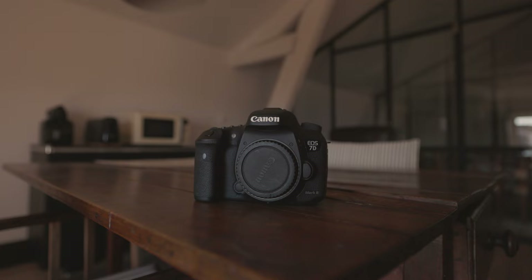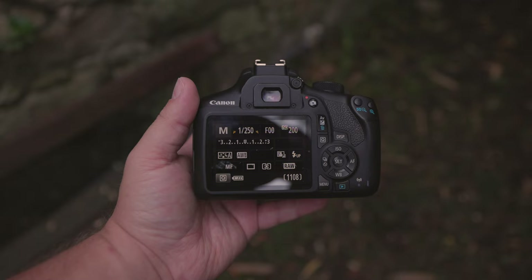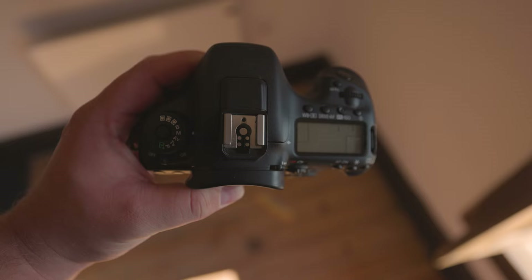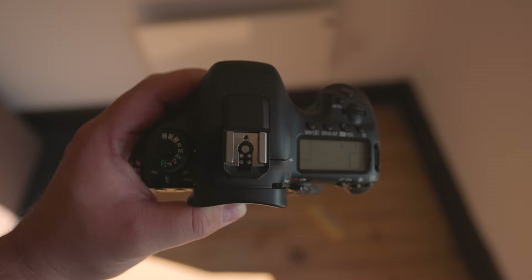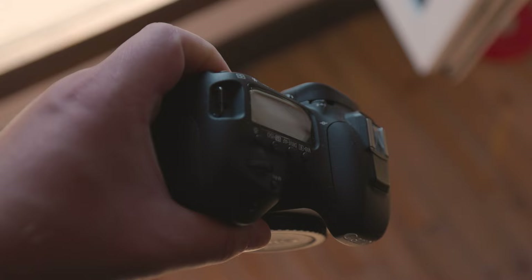What about their displays? Both cameras feature backscreens of decent quality that are fixed in place, making them adequate for menu navigation and photo checking, but unsuitable for vlogging due to the lack of articulation. The 7D Mark II also has a smaller LCD on top that looks stylish and allows for a quick and easy check of settings.